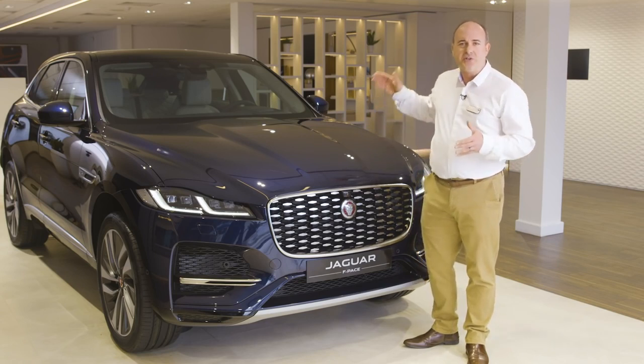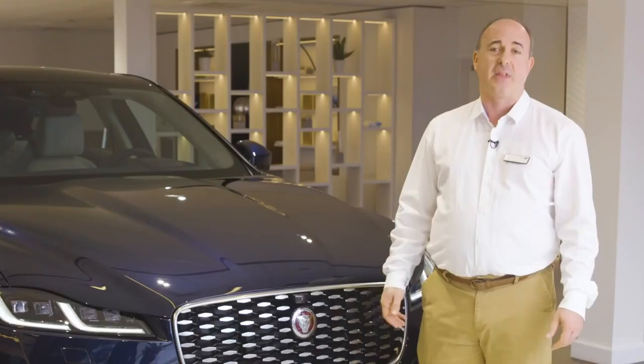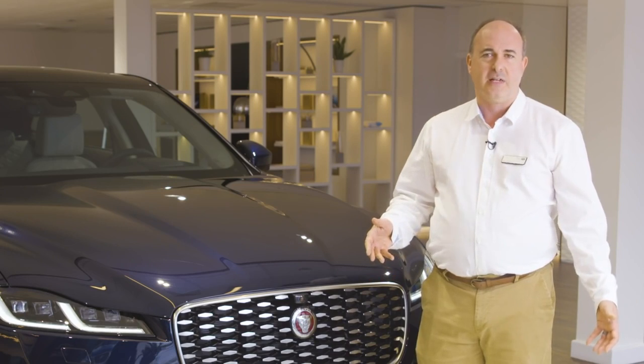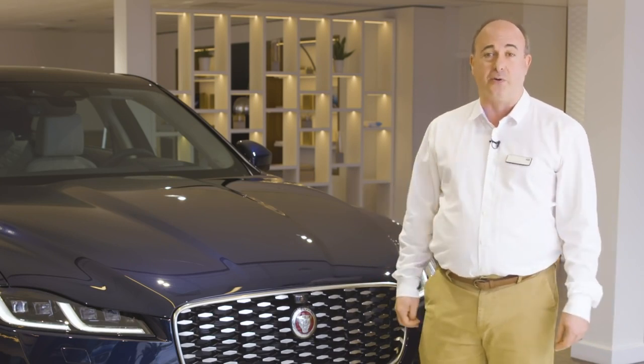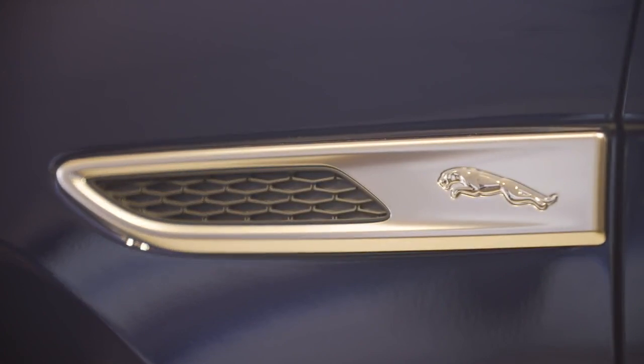The all-aluminium body delivers weight savings that benefit both efficiency and handling. The whole side of the car is one single piece of aluminium, weighing less than 10kg. The inherent strength of the aluminium chassis lends great stiffness to the car, leading to enhanced stability when cornering. The side vents on the new model display the elegant Jaguar Leaper emblem.